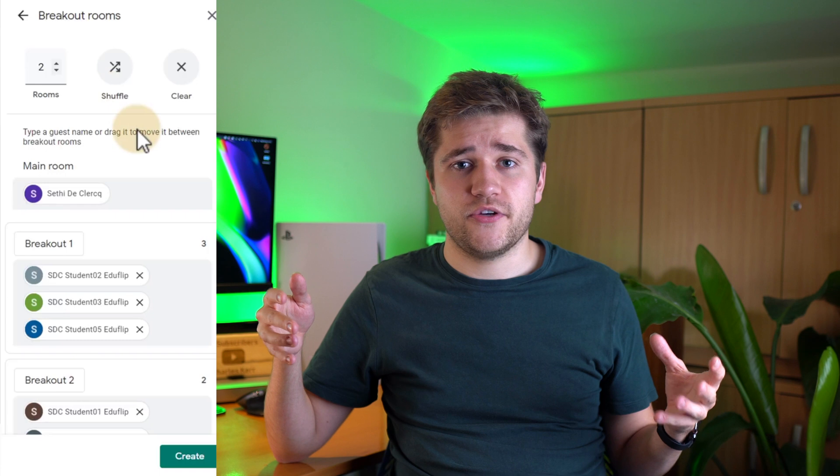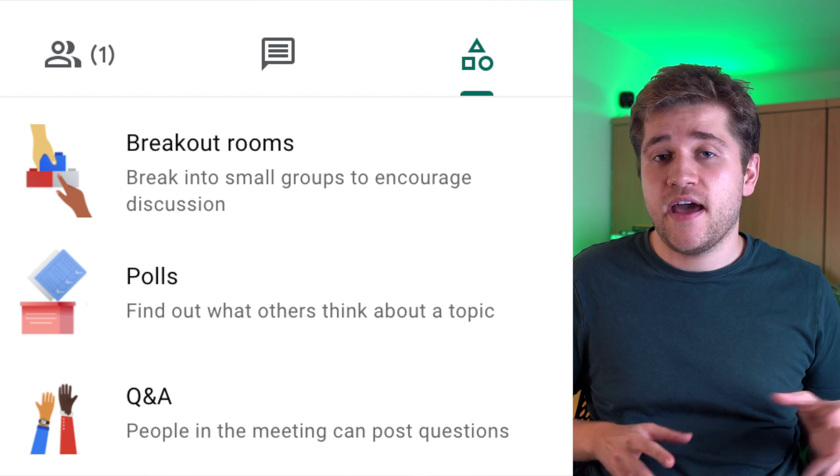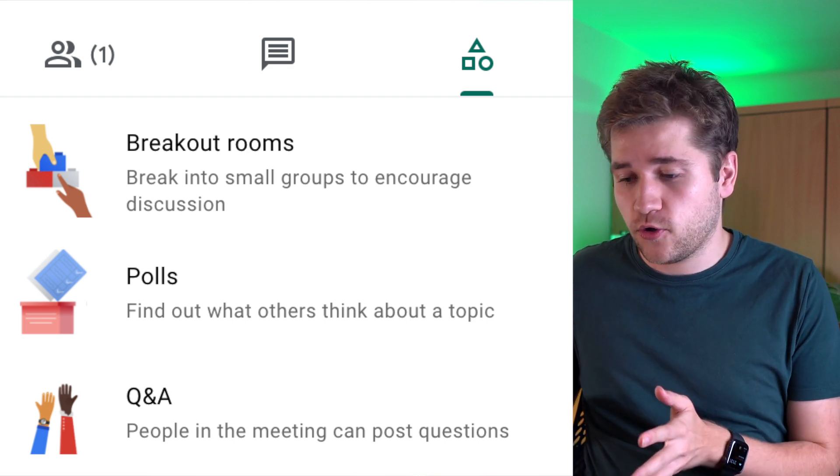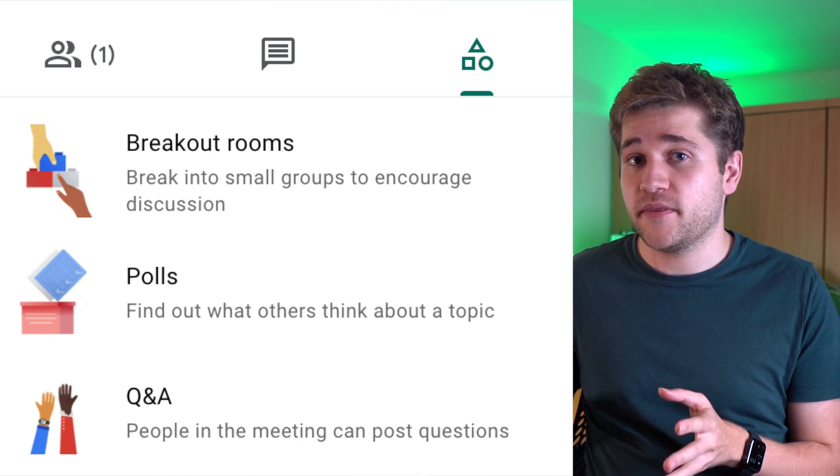If you're on the appropriate Workspace subscription, click on activities in the top right and select breakout rooms. Decide on the number of rooms you want to create and who you want to place in each room — you can also assign people randomly. Click open, and as the host you can supervise each room, dip in and out, and if people get stuck they can raise their hand to send an alert to you in the main room. From the activities menu, you'll also see options to set up a Q&A and to create a live poll to share within the Google Meet call — three really handy built-in activities.